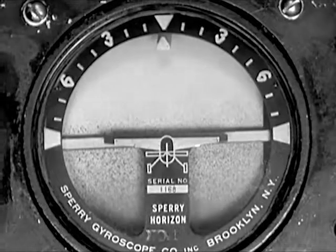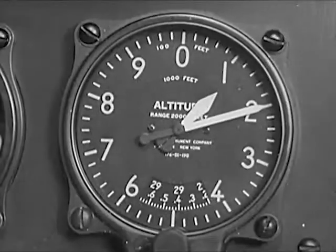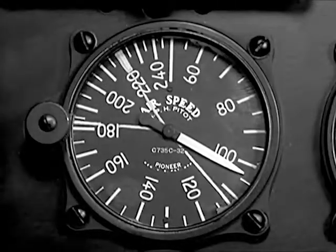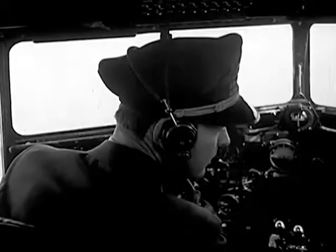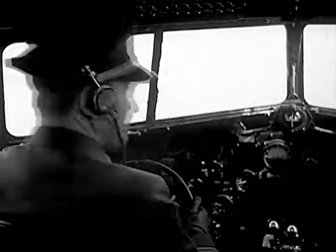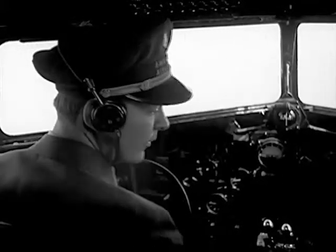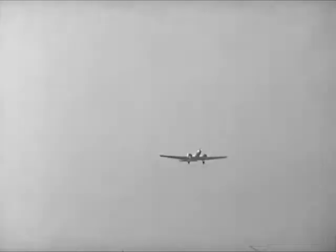I check my instruments. The artificial horizon shows we're flying on even keel. The altimeter registers 1,200 feet. The airspeed indicator shows we're going just a little over 100 miles an hour and headed right at the beam station. Now the signal fades. I'm right over the beam station in what's called the cone of silence. But in a second, I'm on the opposite leg of the beam and hear the long dash again.